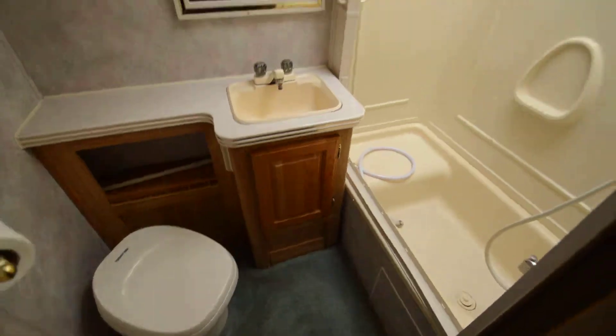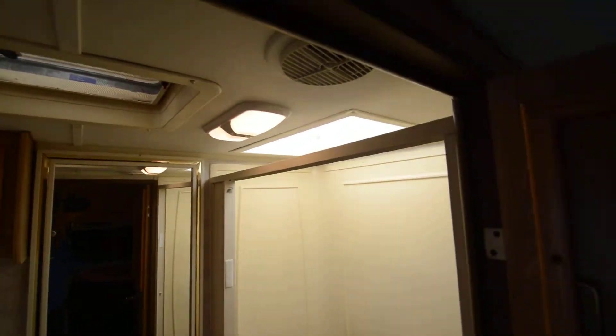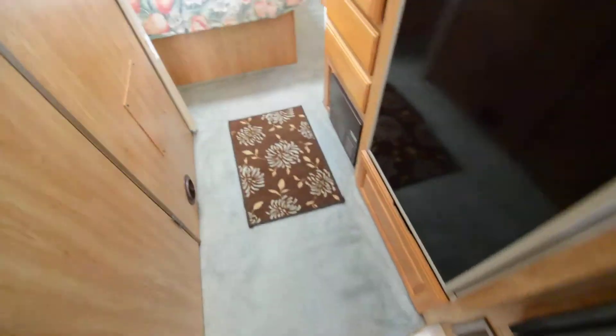Got a nice size bathtub, sink, and toilet. Again, no leaks, no issues. However, it is a used motorhome — please watch all my pictures.